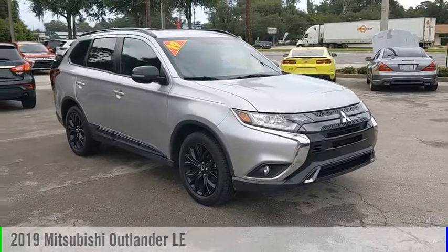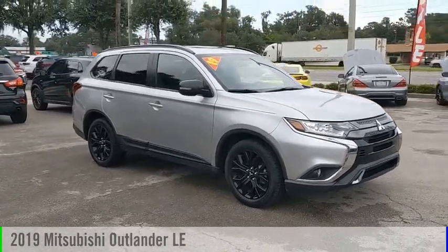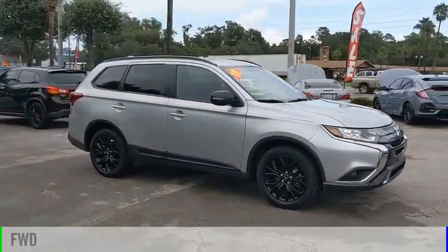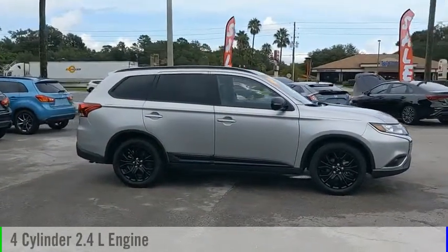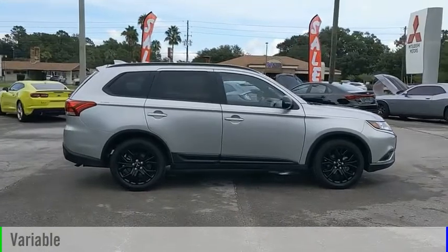Come test drive the 2019 Outlander. This vehicle is powered by a front-wheel drive, 4-cylinder, 2.4-liter engine, and comes with a continuously variable transmission.